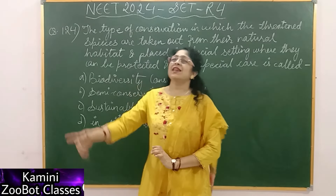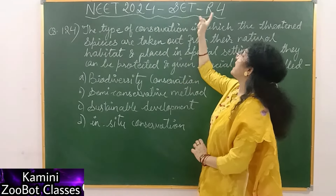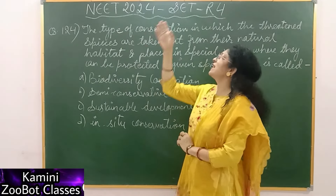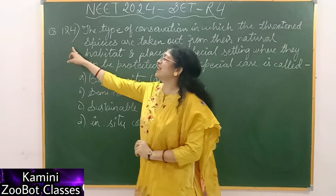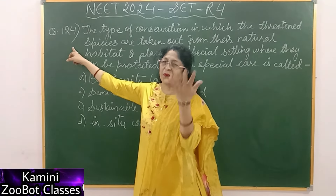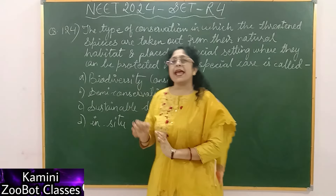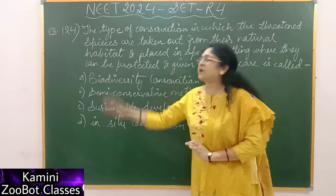So kids, I have written the heading: NEET 2024 Set R4. That is the year, the NEET paper, Set R4. I will tell you about question number 124. The question is basically about ex-situ conservation, and the options — all of them are wrong.